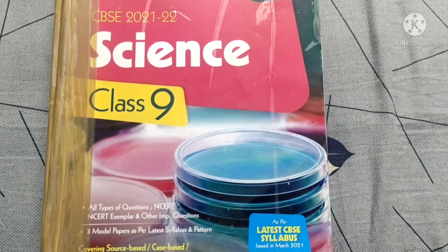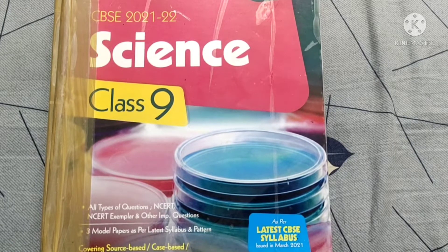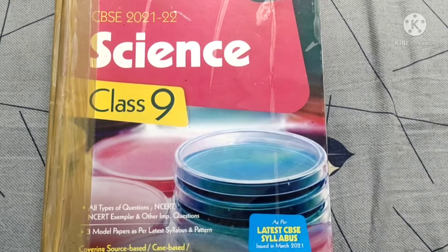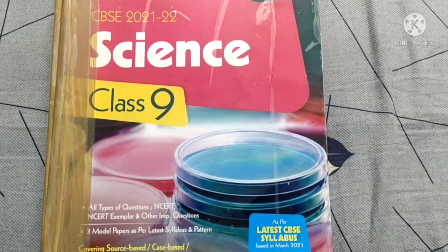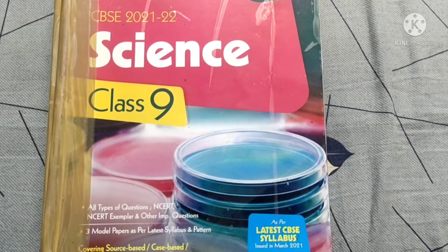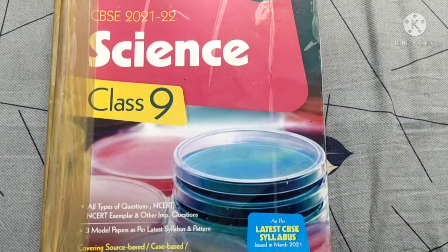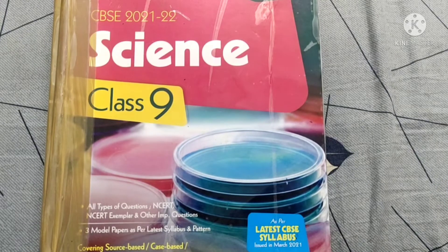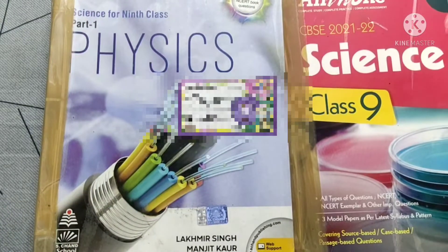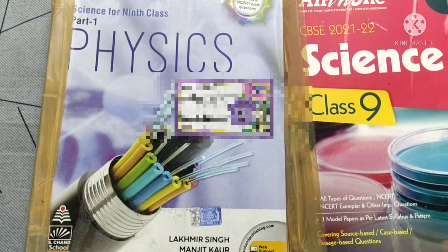The second reference I used was the Arihant All-in-One. I used this for practicing questions, as it contains a lot of questions including assertion-reason, match-ups, true-false, short answer, and long answer types. If you don't understand NCERT much and want a simple, short book for studying, you can refer to this book.